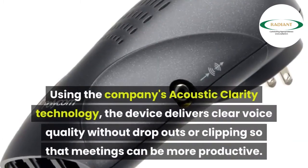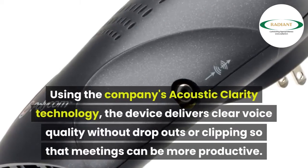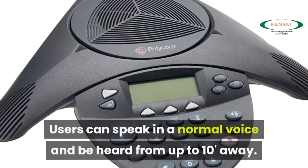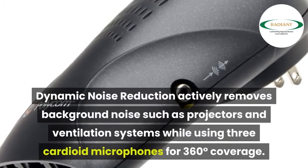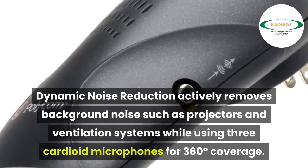Using the company's acoustic clarity technology, the device delivers clear voice quality without dropouts or clipping so that meetings can be more productive. Users can speak in a normal voice and be heard from up to 10 feet away. Dynamic Noise Reduction actively removes background noise such as projectors and ventilation systems.